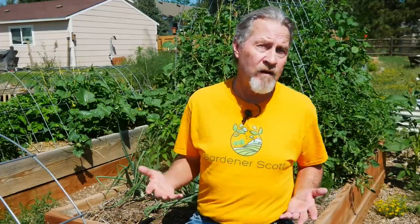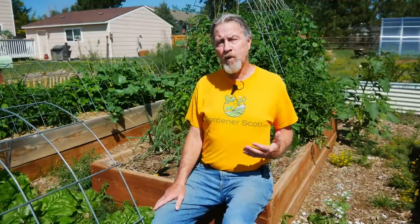Hi, I'm Gardener Scott, and the concept behind foliar feeding is pretty simple. You take nutrients that the plants need, apply them in a liquid form to the foliage, the leaves, and then the plant will absorb those nutrients and help grow even stronger. A lot of gardeners do foliar feeding, and it really got a big boost in the 1950s when a study out of Michigan State University showed that leaves can be very efficient in absorbing nutrients.